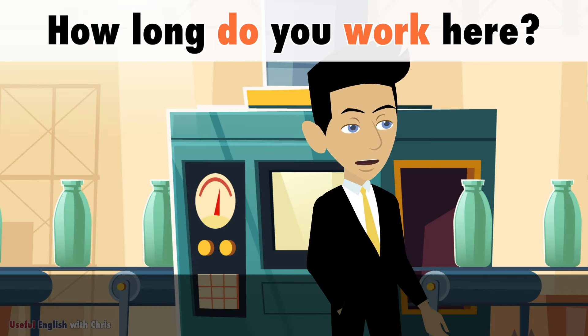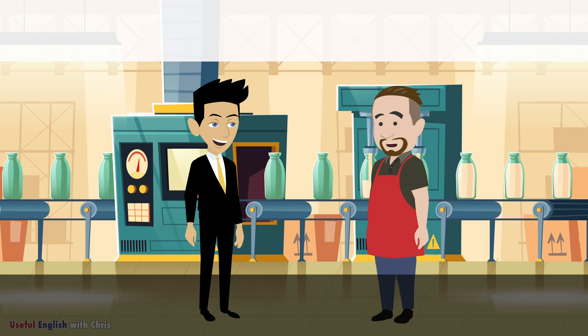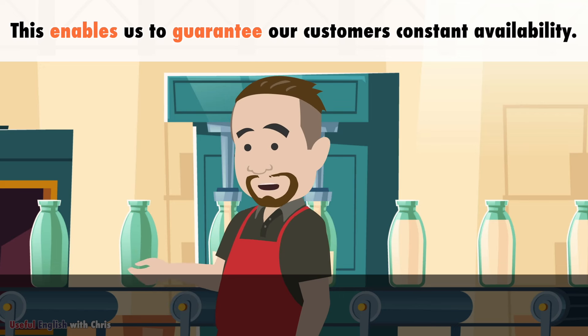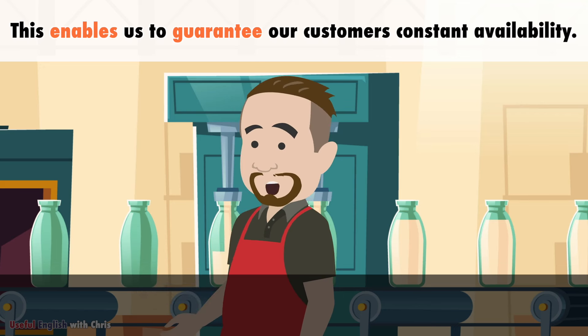How long do you work here? Our factory works around the clock in shifts. This enables us to guarantee our customers constant availability.